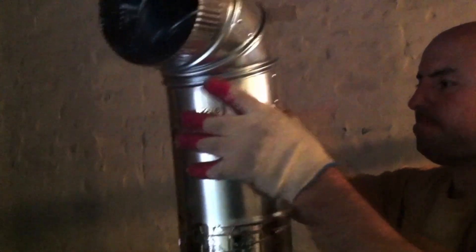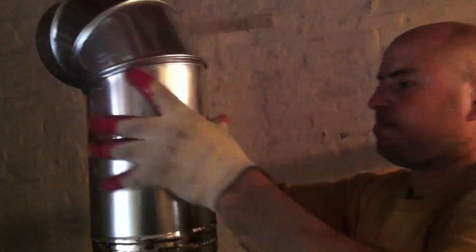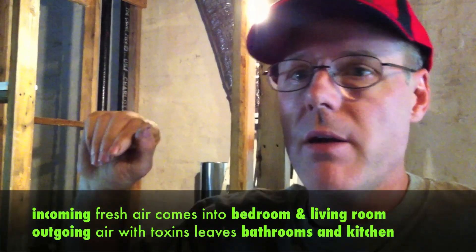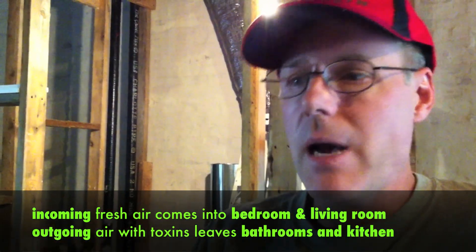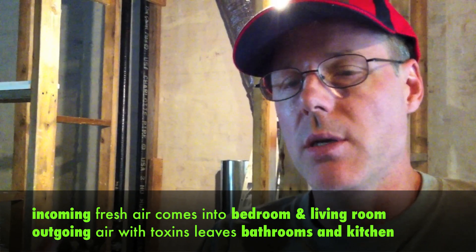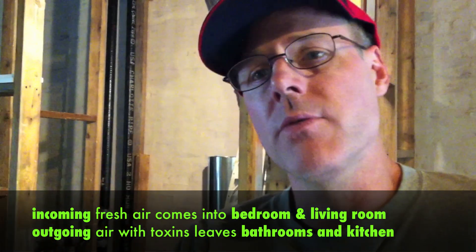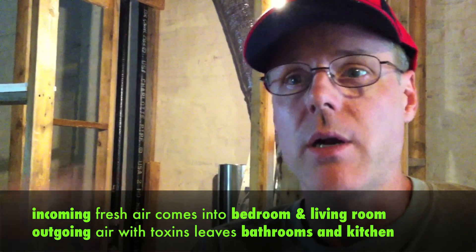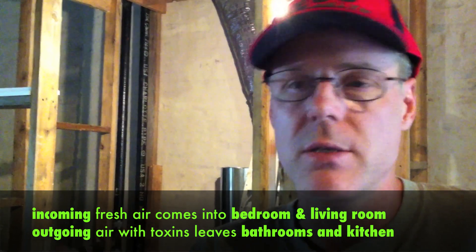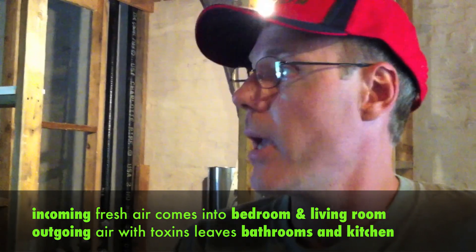That's where the ERV is, and we pass the tubes. The incoming air goes to the bedrooms and the living room. The outgoing air leaves through the bathrooms and through the kitchen, where typically more toxins are created. So for sleeping you've got a constant stream of fresh air, in the living room you've got a constant stream of fresh air, and in the other places you don't have a build-up of toxic air.